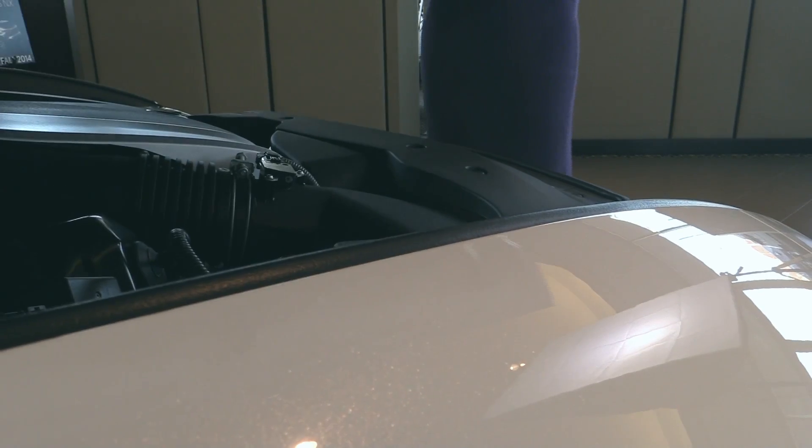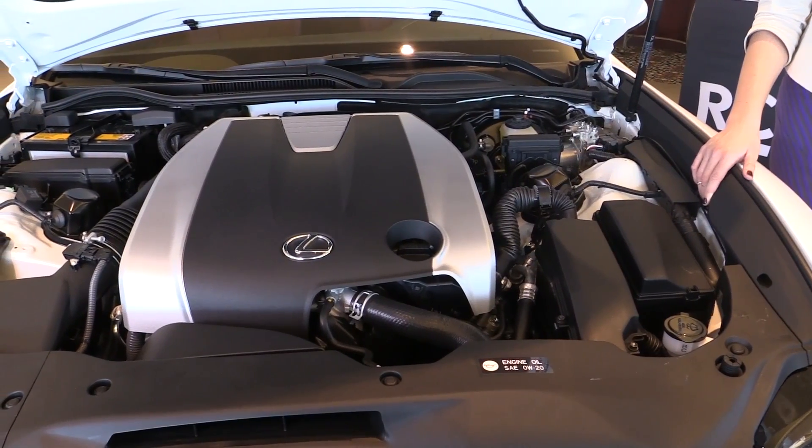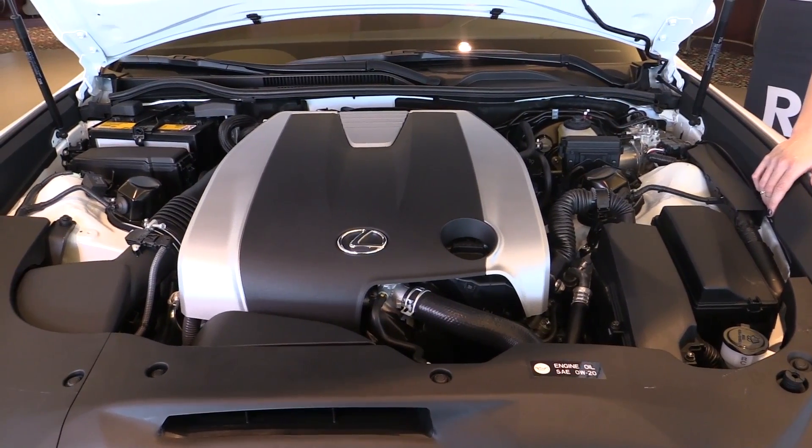With the F Sport option, you get a powerful V6 delivering 306 horsepower, and the upgraded RC F, a V8 with 467 horsepower.